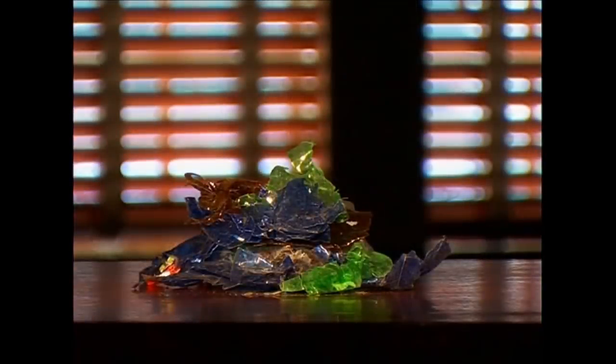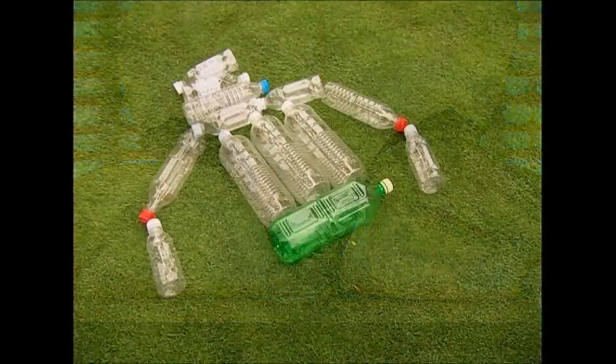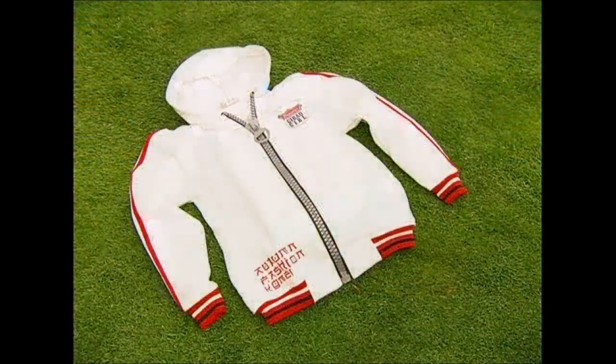So what started out as your rubbish was carefully sorted, then shredded, and turned into cloth. That cloth was shredded into fluff, spun into thread, and turned into fashion. From plastic bottles to polyester clothing.